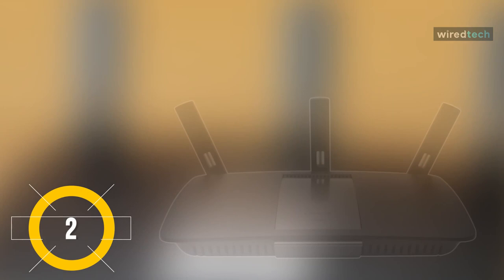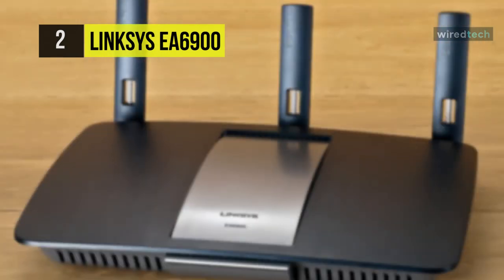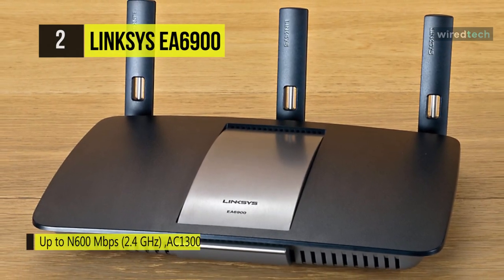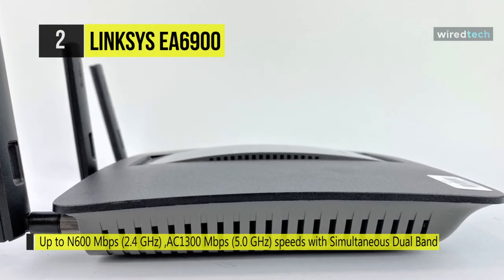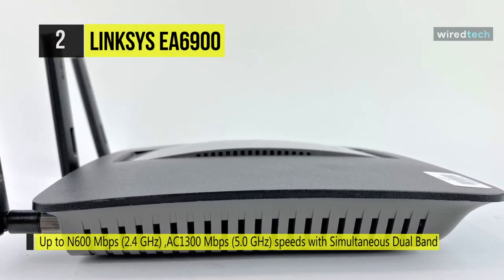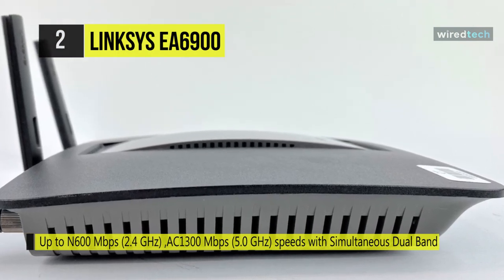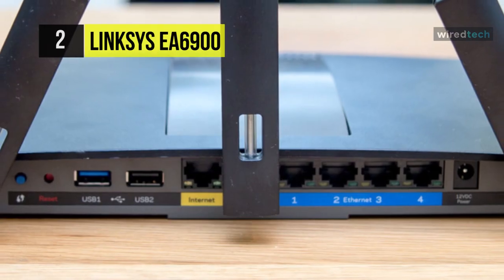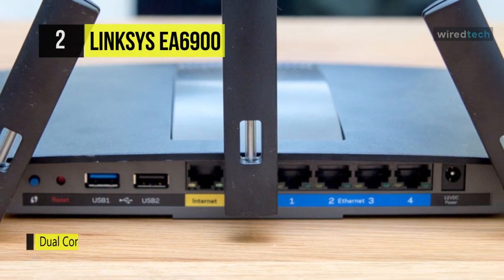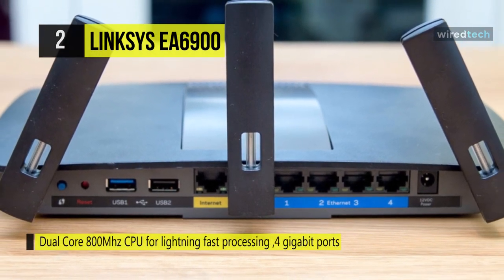The EA6900 Smart Wi-Fi dual-band AC1900 router from Linksys features wireless AC technology offering enhanced wireless data transfer speeds, reaching further than traditional wireless protocols. Along with integrated wireless AC technology, it supports both 2.4 GHz and 5 GHz frequencies, making it possible to allocate less data-intensive tasks to the appropriate band. Also found on the back of the router are USB 2.0 ports and one USB 3.0 port, designed to support peripherals such as external hard drives and printers.